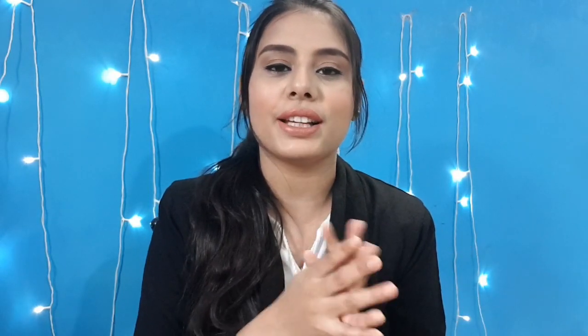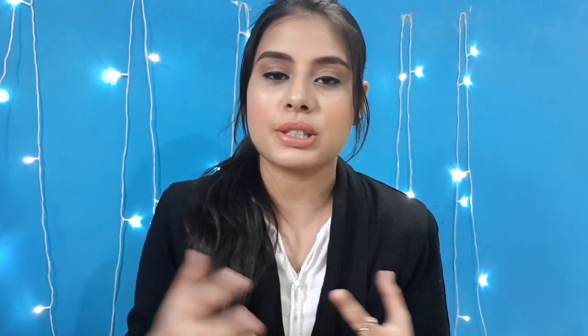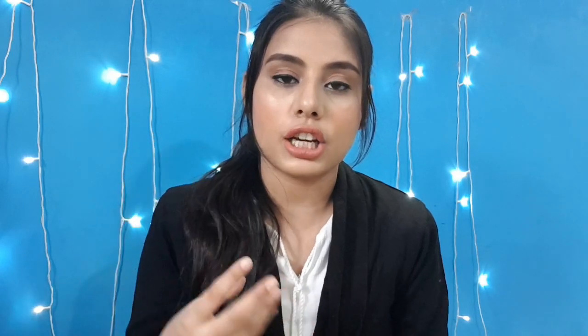If you like this video, click the red subscribe button and the bell button so you get notified when I upload. In today's video I want to show you a makeup look specially created for office-going girls, ladies, and women.